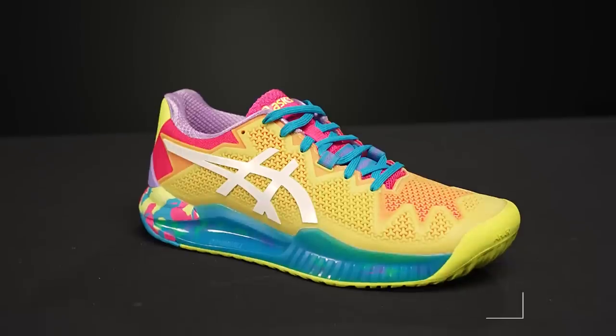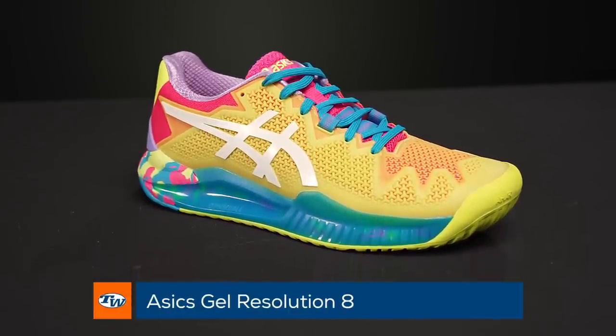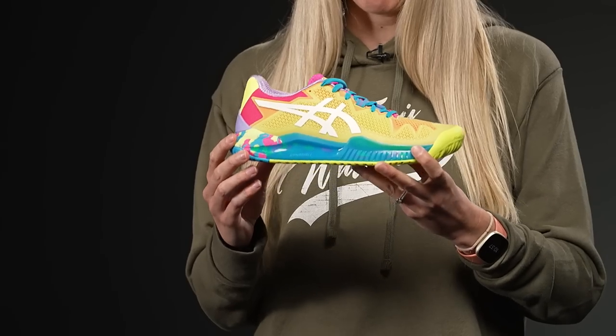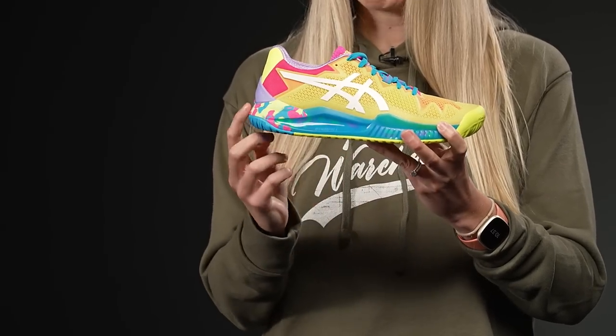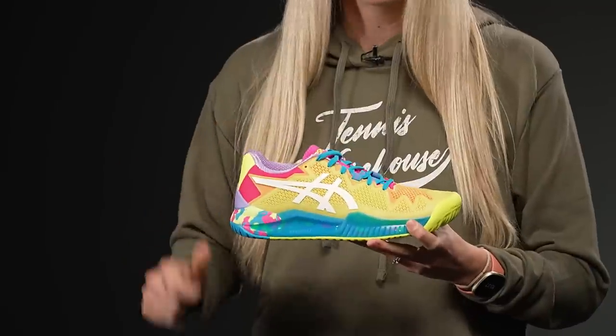Thanks Jason for that fabulous and riveting introduction. My first pick — I too also chose the ASICS Gel Resolution 8 in our new TW exclusive colorway. As Jason mentioned, this colorway was originally on the Gel Resolution 4 and was inspired by the Noosa colors of the running shoes. One of my favorite parts is the great fun speckled midsole. I really love this shoe — it is supportive, stable, durable, and great for players that are aggressive with their movements: juniors, college, even league players.